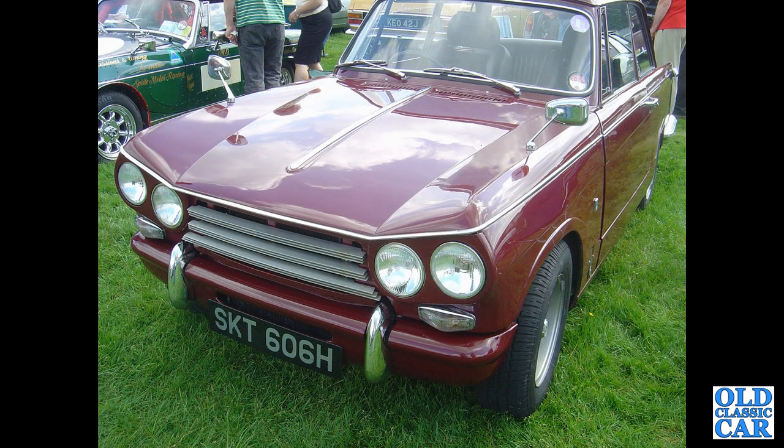An H-reg red Vitesse Mark 2 two-litre here, on slightly wider steel wheels — they look like the five-and-a-half J wheels on that one. Different seats as well.